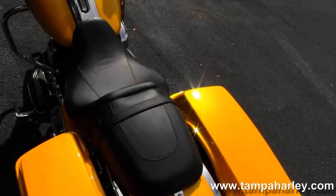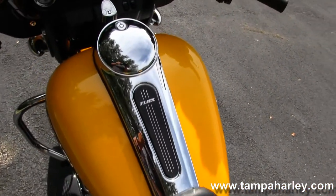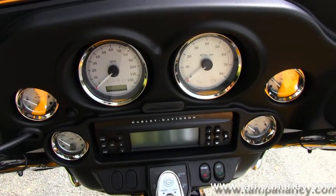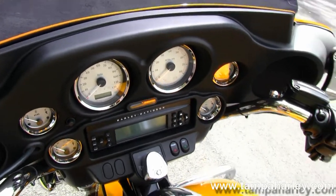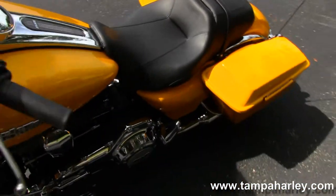Sculpted one-piece two-up Street Glide seat moving up into that big six-gallon fuel tank with the chrome tank trim. Out front on that fatwing fairing, fixed mounted to the front forks, we have the AM/FM CD player with auxiliary port for your MP3 player or iPhone.